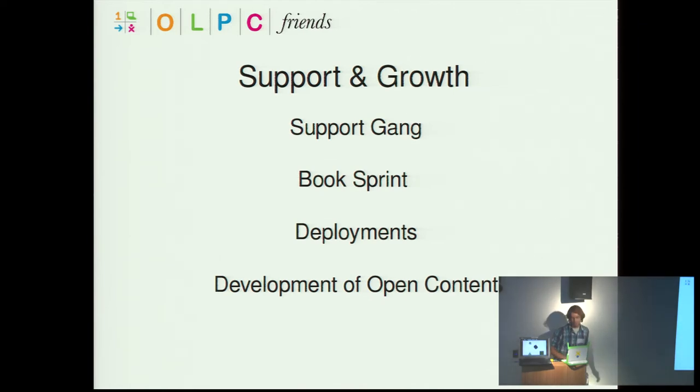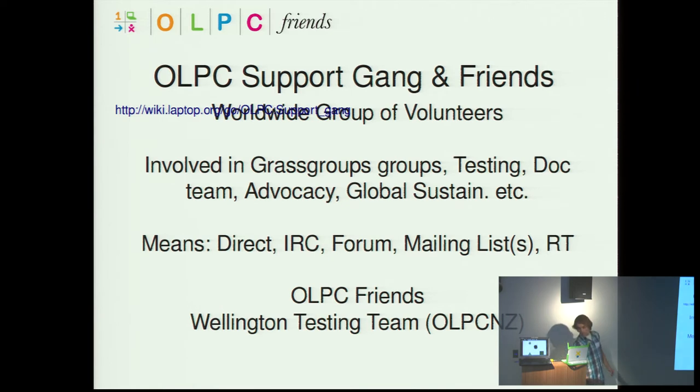I'd like to talk about support and growth for the OLPC project. The OLPC support gang — or OLPC Friends — is essentially a worldwide group of volunteers that assists the project at an overall level, from support requests from people using the device or Sugar, to being involved in grassroots groups, testing, advocacy, and a whole lot of things. They work through direct means — being involved directly in deployment places or in development teams — and on IRC forums, mailing lists, and ticketing for dealing with support requests.